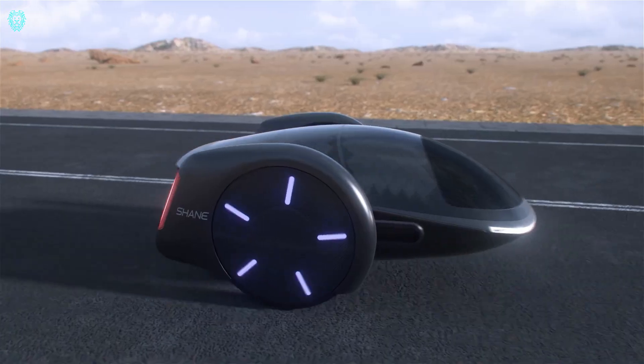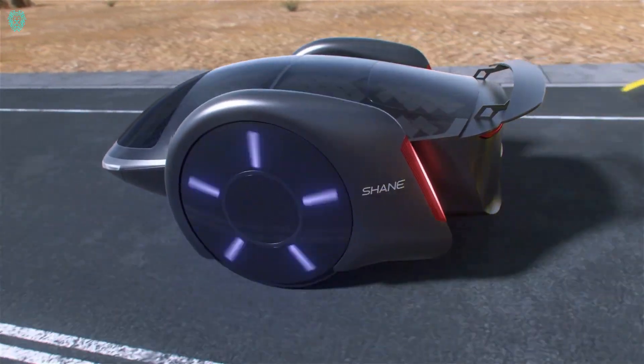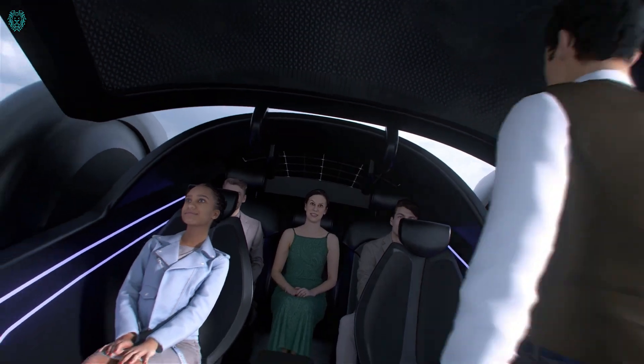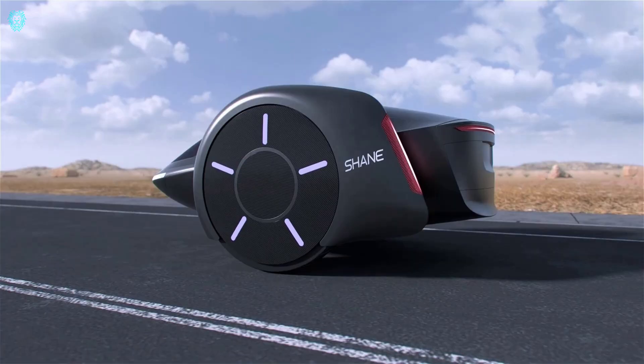The Shane is still in the concept stage, but Chen is eager to make it a reality. He's got his sights set on bringing this unique ride to the market in the next few years. Buckle up — the future of commuting might just be a super-sized hoverboard.